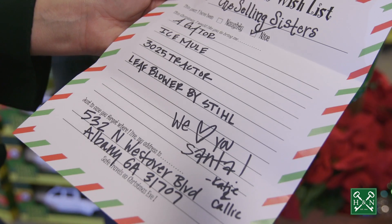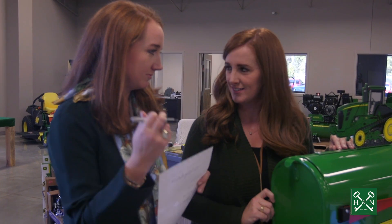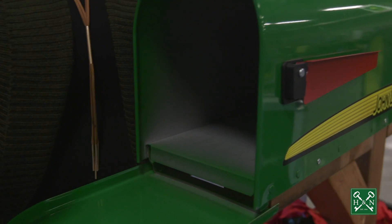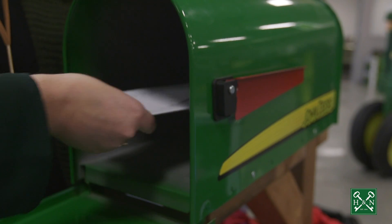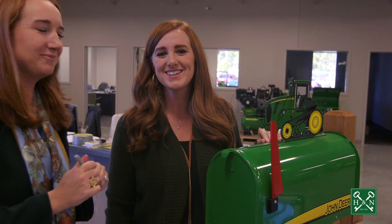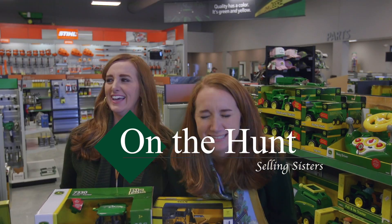We've been all around the store and we've made our list — hopefully Santa will check it twice! We're going to go ahead and put it in the mail. It says naughty or nice — we'll go with nice, absolutely. Merry Christmas from the Selling Sisters! Today you've been on the hunt with the Selling Sisters — join us next time.